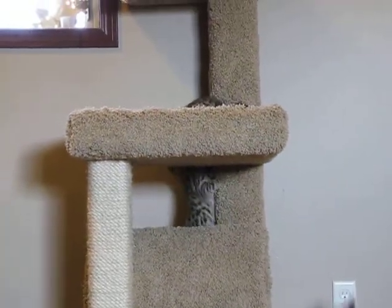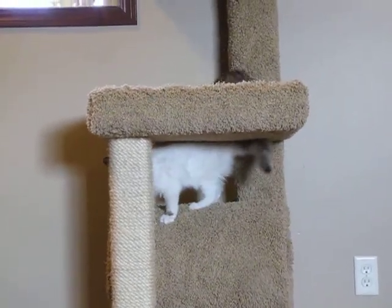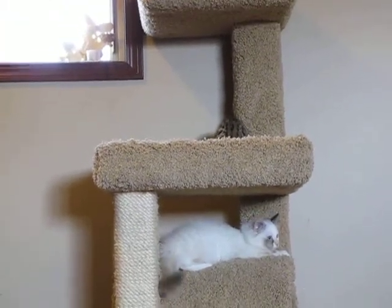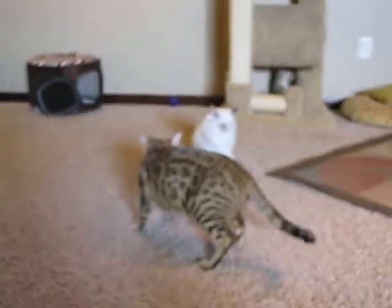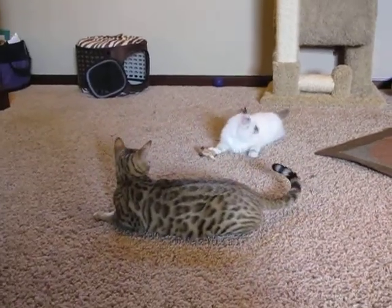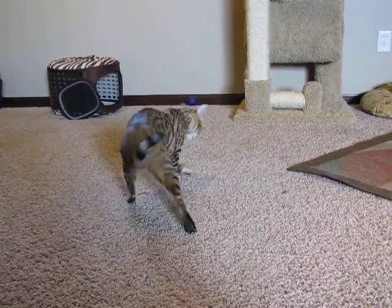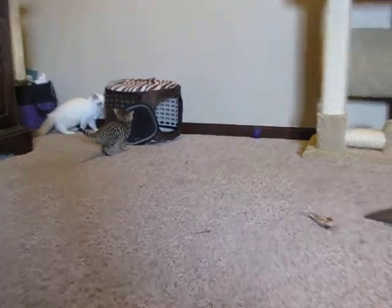There they are — oh Puka, be nice! She loves them though, she has so much fun playing with them. Oh, Willow's playing — she found a toy to play with. Oh Puka, did you spoil Willow's fun? They love little feather toys — that's their favorite. Anything with a feather on it they will chase.